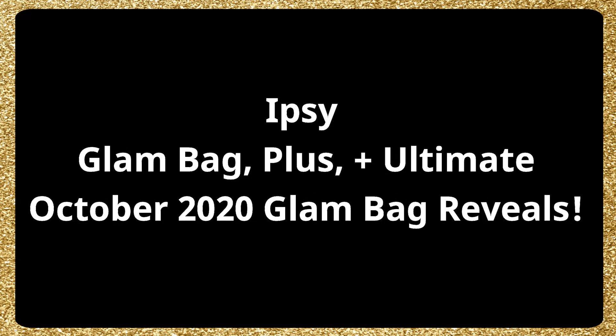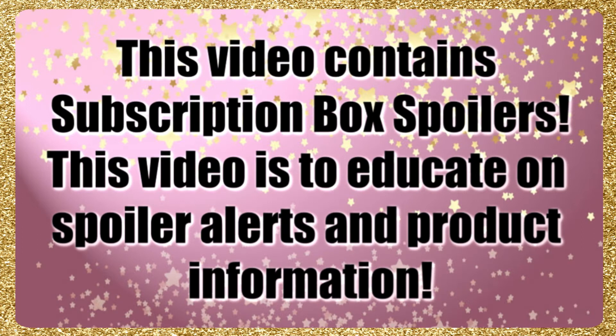Hey beautiful doll faces, we have another ipsy update video. This is the ipsy glam bag, glam bag plus, and ultimate video for the bag reveals. This video contains subscription box spoilers and is focused on spoilers and product information.